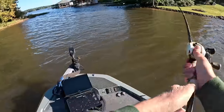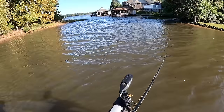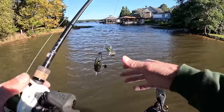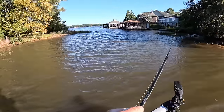When I was young that's about all I would throw would be a gold blade, and then I got to where I would throw the silver one a lot. Either way I don't think it really matters a ton, but this is a Lost River Lures buzz bait.